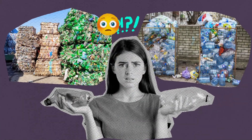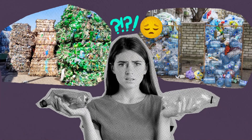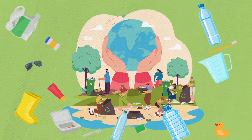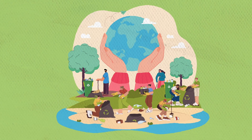I know these numbers seem impossibly large and the problem too big to solve. But remember, you are one of billions of plastic-consuming people on the planet, and every decision you make matters. If we all make big choices and big changes now, we have a better chance of saving the beautiful blue planet that we call home. Which would be fan-plastic news to me! See what I did there? Fantastic plastic.